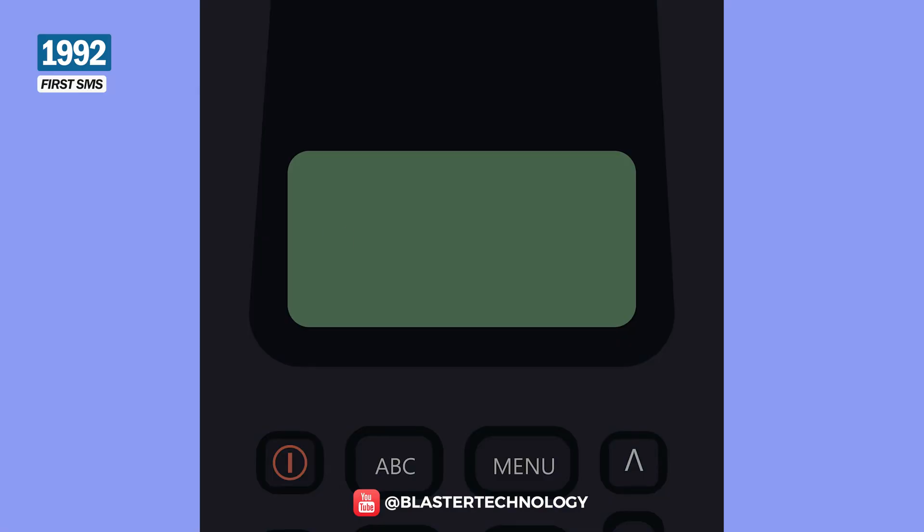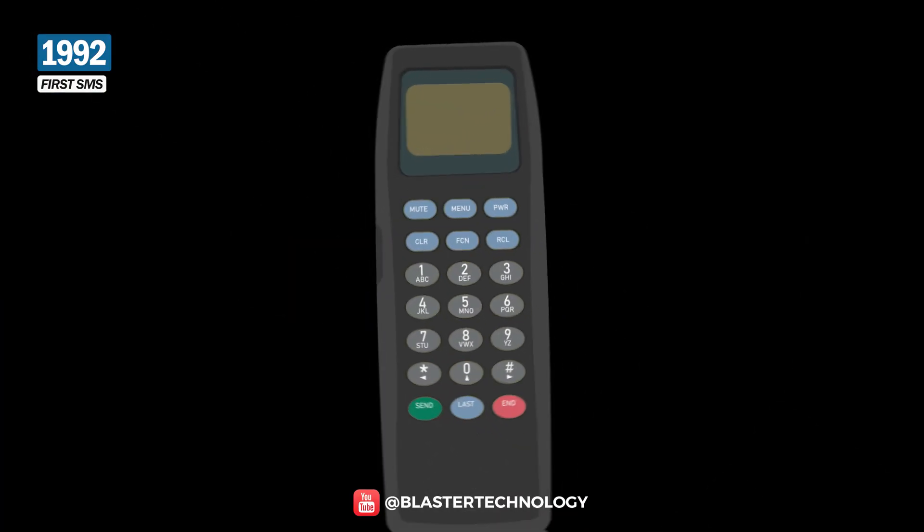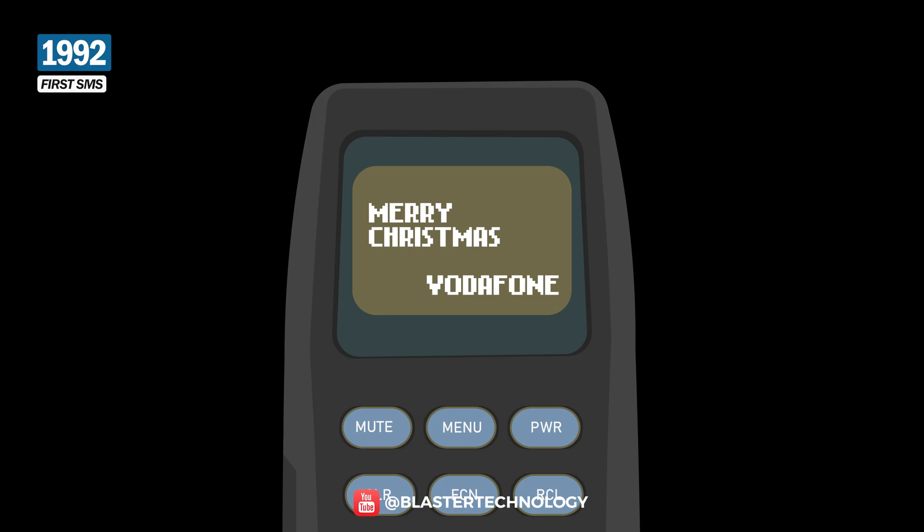The SMS contained the message 'Merry Christmas,' and was sent from a computer by engineer Neil Papworth, who worked at Vodafone, to his colleague Richard Jarvis, who received it on his Orbital cordless phone.